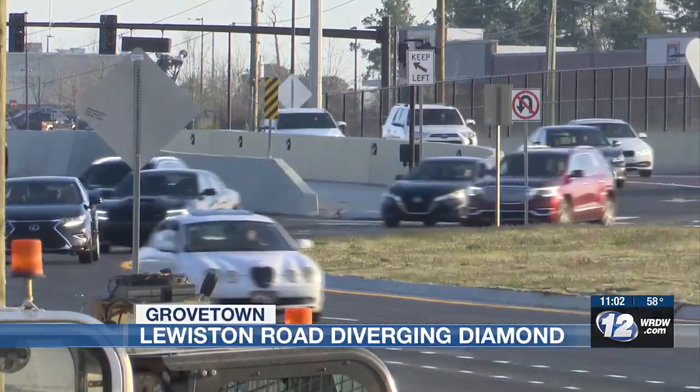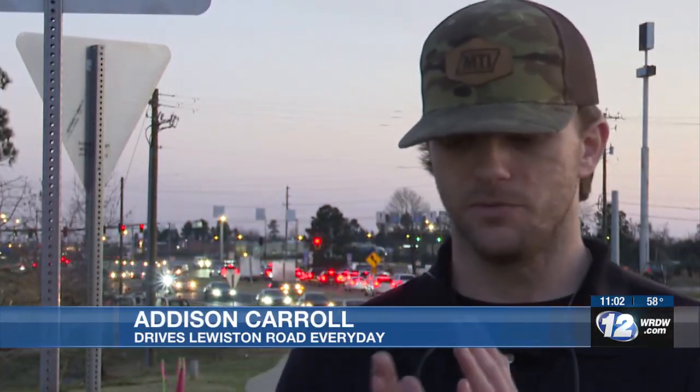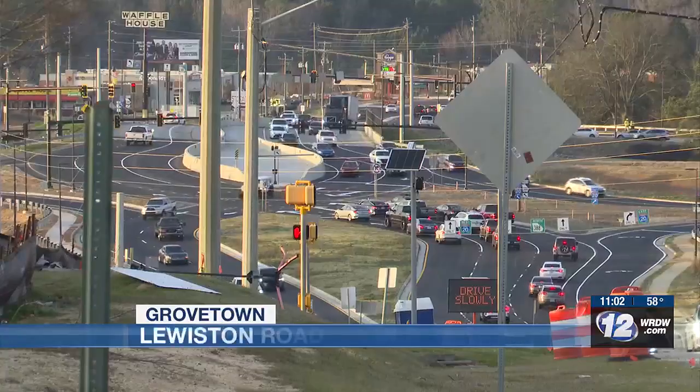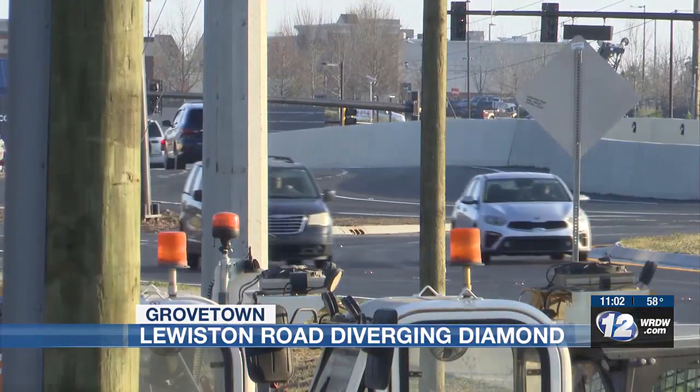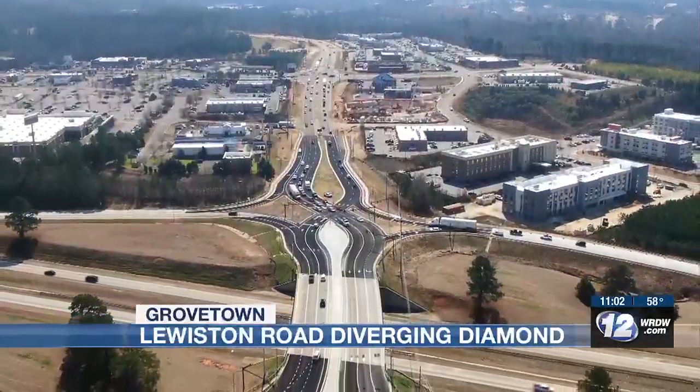There were just a lot of wrecks and mirrors being taken off. It's really scary when you're two inches from an 18-wheeler coming by at 65 miles an hour. He travels to Charlotte, where there are more diverging diamonds, and says this traffic pattern is something where practice makes perfect.